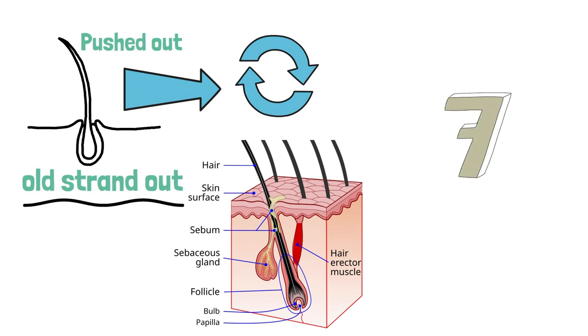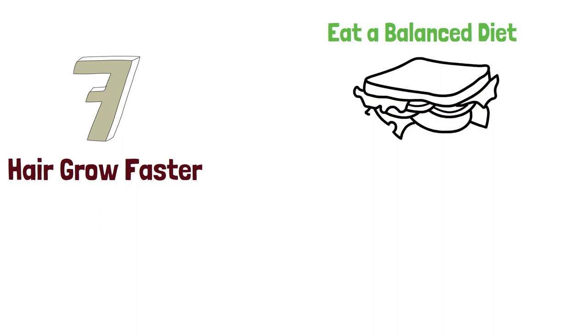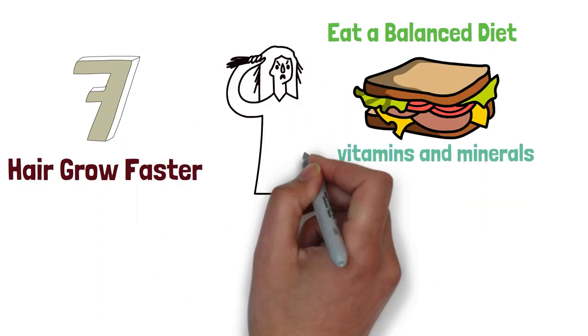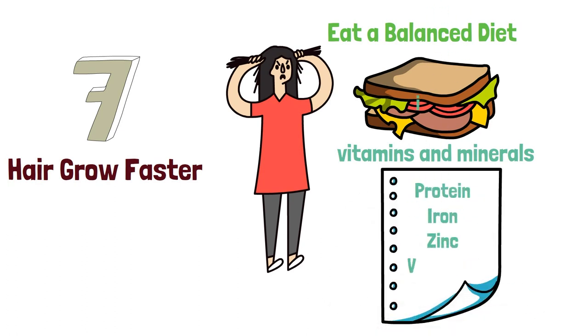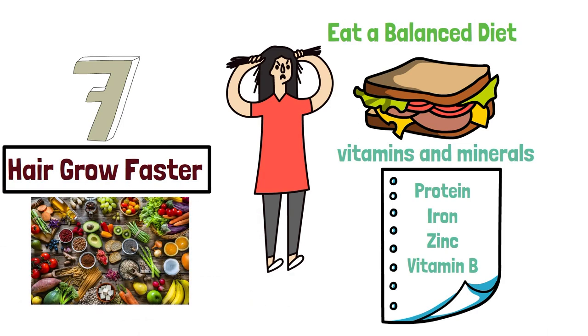Seven ways to make your hair grow faster. One: eat a balanced diet. Eating a balanced diet full of vitamins and minerals is essential for healthy hair growth. Make sure to include plenty of protein, iron, zinc, and vitamin B in your diet, as all of these nutrients help to promote healthy hair growth.